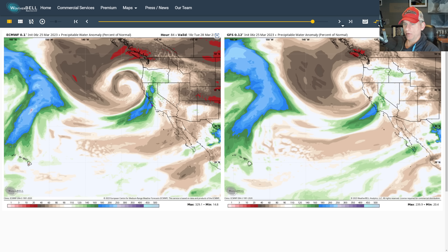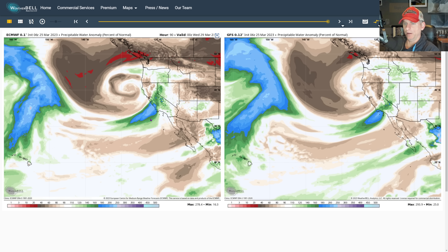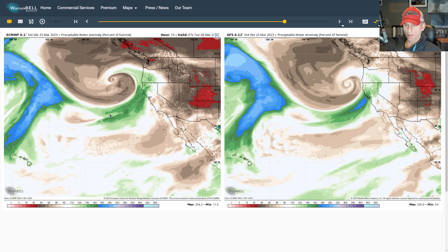Either way, it's going to bring a strong frontal system across the state, but you can see the differences in that frontal system and the timing as we go through early to mid this upcoming week. So we still have some things to work out, as you can see that difference in low pressure placement between the European and the GFS.